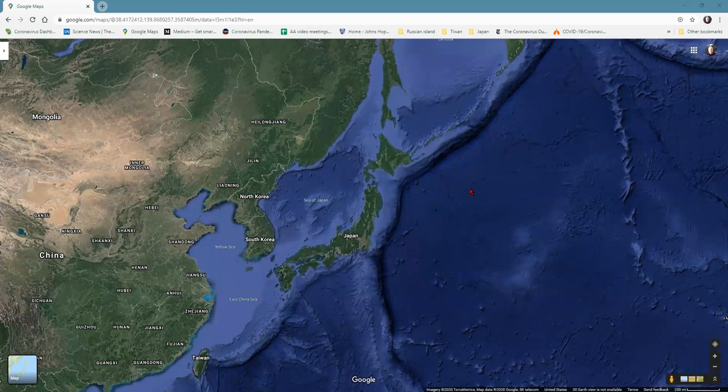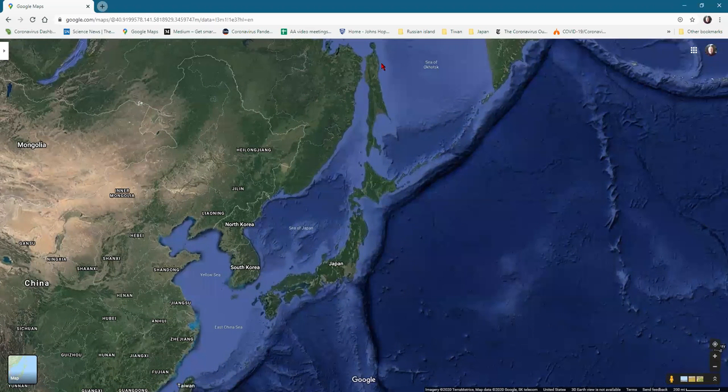Welcome to the fourth Explore with Storm adventure. Today we're going to explore Japan as well as the island nation of Taiwan and this island off the coast of Russia which is part of Russia — it has a name I find trouble pronouncing so I just call it the Russian island.